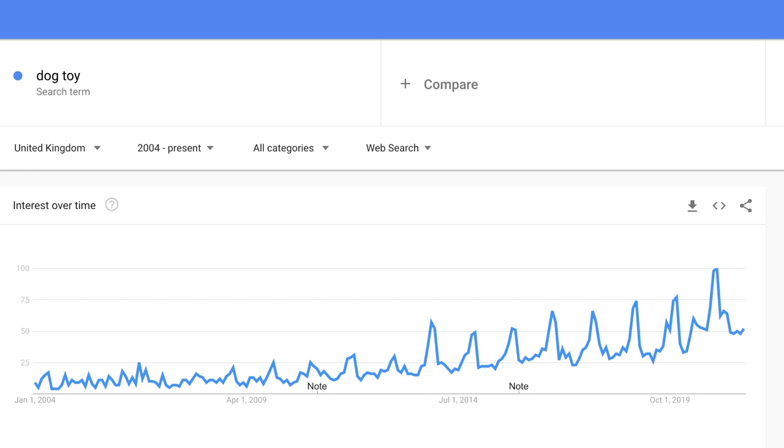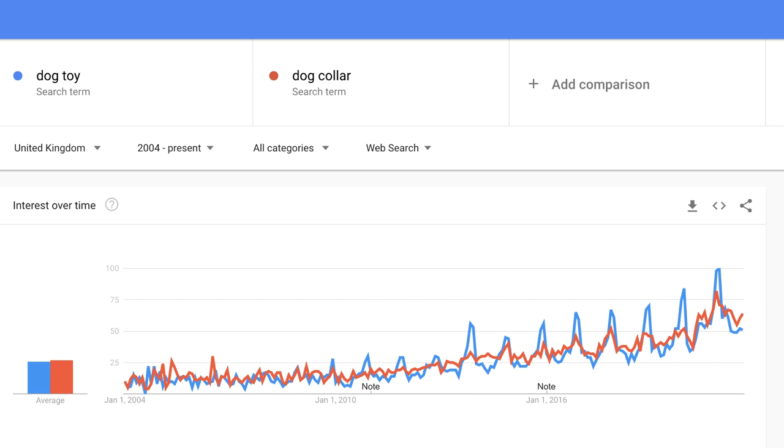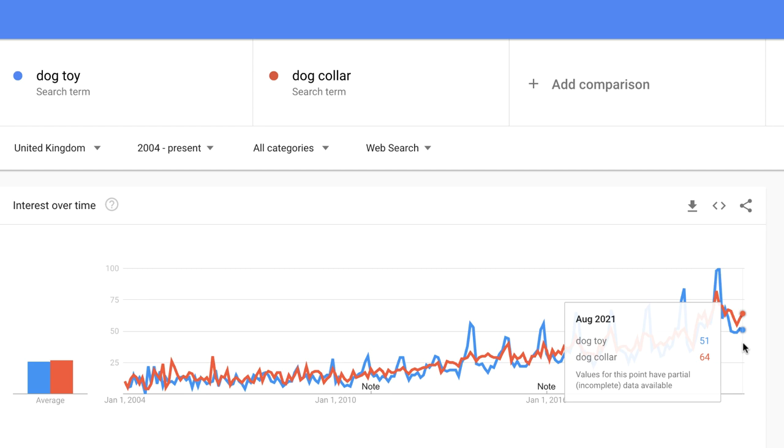Another way I like to gauge how popular a product or niche is, is the Google Trends tool - it's 100% free and gives you really good information. With the search term 'dog toy' set to United Kingdom from 2004 to present, we can see it's currently at around 52, pretty much in the middle of the range, with spikes toward the end of Q4 - which makes sense, as dog toys make great Christmas gifts. A great feature of Google Trends is comparing different products against each other, like dog toy versus dog collar. It gives a trending chart showing when they spike and dip, and in August 2021 the data suggests dog collar is far more popular than dog toy.